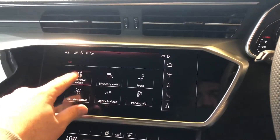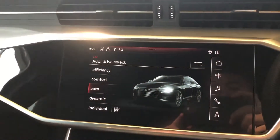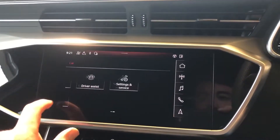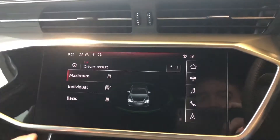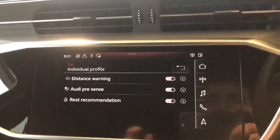Let's go over the different Audi drive select modes for this vehicle. So it has efficiency, comfort, auto, dynamic and individual. And we head over to driver assist which includes the distance warning, Audi pre-sense and rest recommendation.